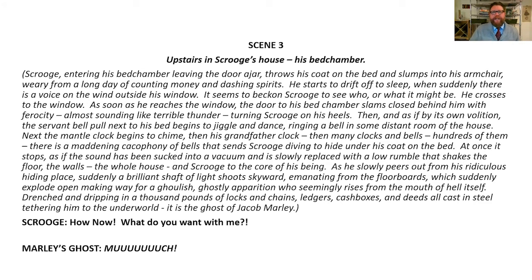Scene three. Upstairs in Scrooge's house, his bedchamber. Here's the stage direction: Scrooge, entering his bedchamber, leaving the door ajar, throws his coat on the bed and slumps into his armchair, weary from a long day of counting money and dashing spirits. He starts to drift off to sleep when suddenly there is a voice on the wind outside his window. It seems to beckon Scrooge to see who or what it might be. He crosses to the window. As soon as he reaches the window, the door to his bedchamber slams closed behind him with a ferocity, almost sounding like terrible thunder, turning Scrooge on his heels.